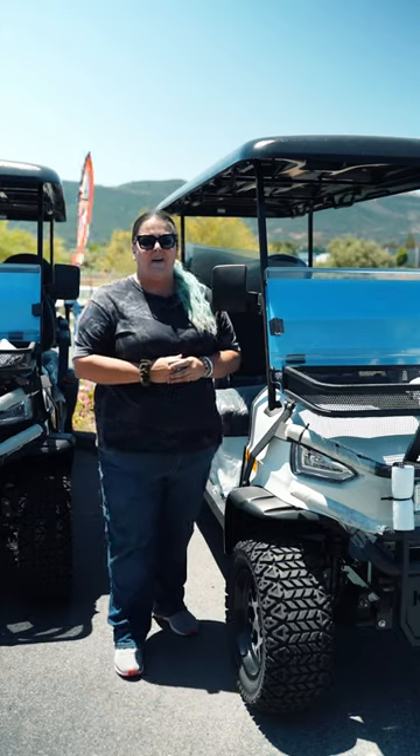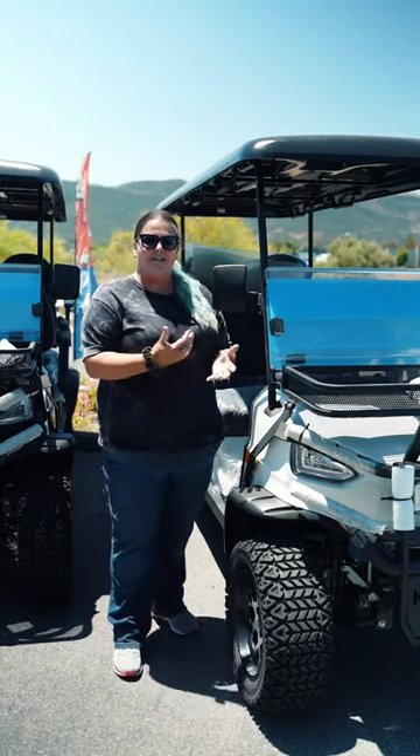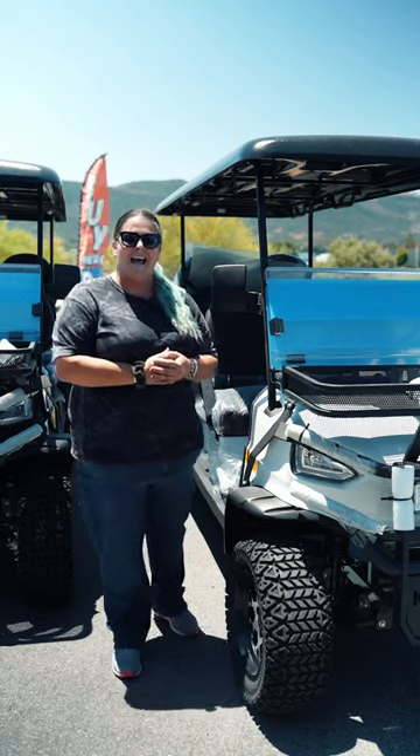Come on down and check it out now at our location in Temecula, or go ahead and check us out online at TNA.LA.